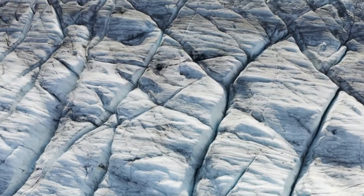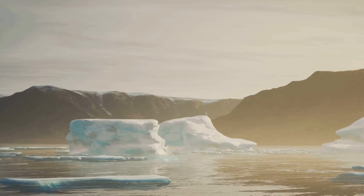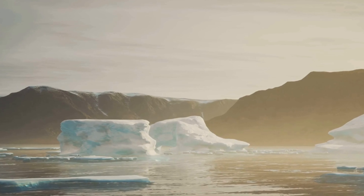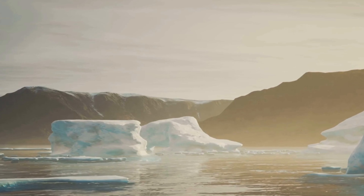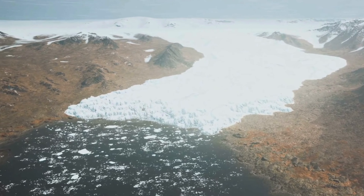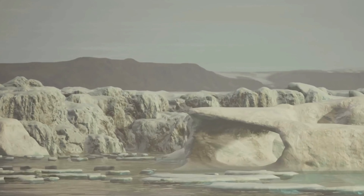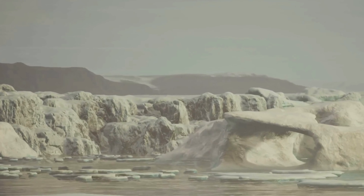Antarctica's landscape is a testament to the power of ice. The continent's vast ice sheet, which covers over 98% of its surface, has sculpted the land into a dramatic and awe-inspiring landscape. Glaciers, rivers of ice that flow slowly downhill, have carved deep valleys and fjords into the coastline. Ice shelves, massive platforms of floating ice, extend out from the coast.